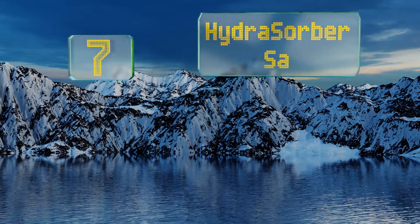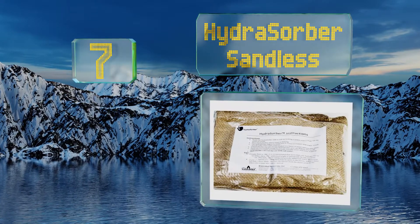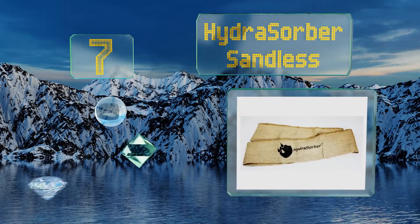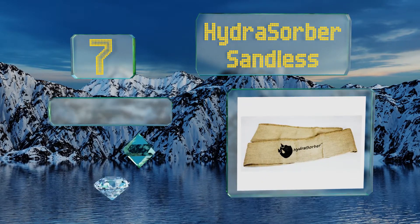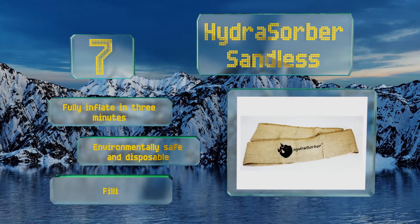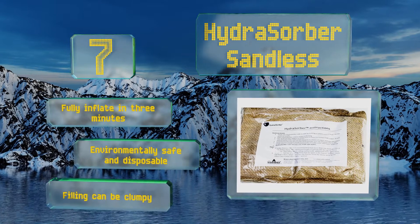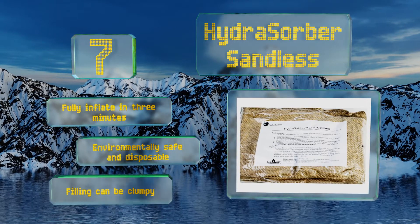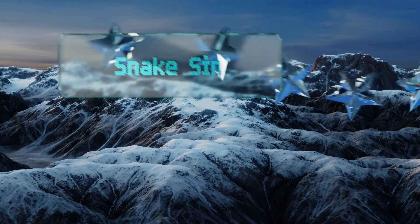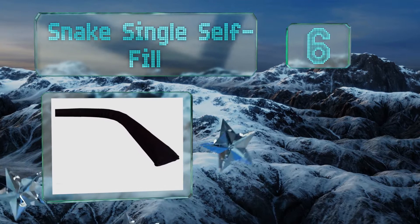At number seven, featuring a heavy-duty woven jute exterior for durability, the Hydrosorber sandbags self-inflate by absorbing water. Their 11-foot length makes them ideal for preventing water from breaching a sliding glass entryway or from flowing under the door of a garage. These fully inflate in three minutes, are environmentally safe and disposable, but the filling can be clumpy.